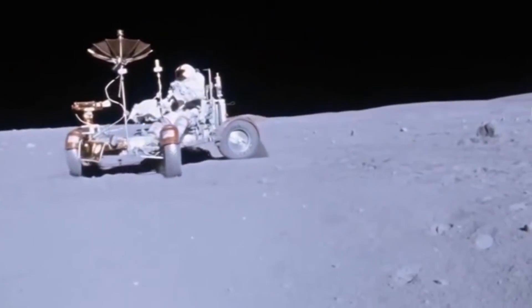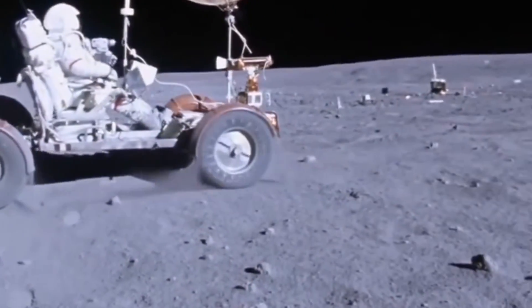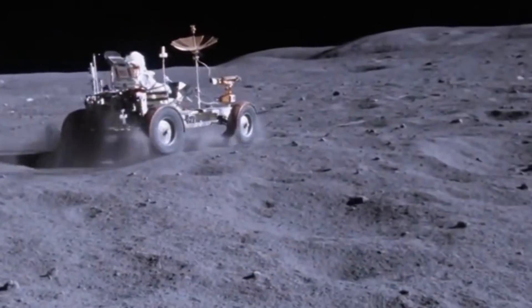My name is Craig Sumner. I started off working on the Lunar Rover vehicle. It was a fun program, only lasted for about a year and a half to go build four moon buggies, and it was a great way to start with NASA.